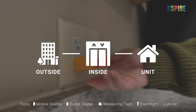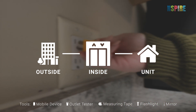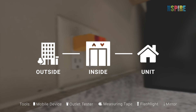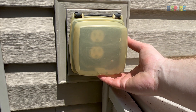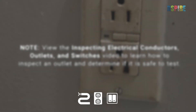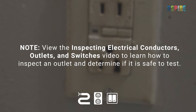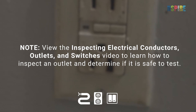While conducting NSPIRE inspections, look for GFCIs, AFCIs, and protected outlets throughout the outside, inside, and unit inspectable areas. In each inspectable area, identify if protected outlets are installed where required. View the Inspecting Electrical Conductors, Outlets, and Switches video to learn how to inspect an outlet and determine if it is safe to test.